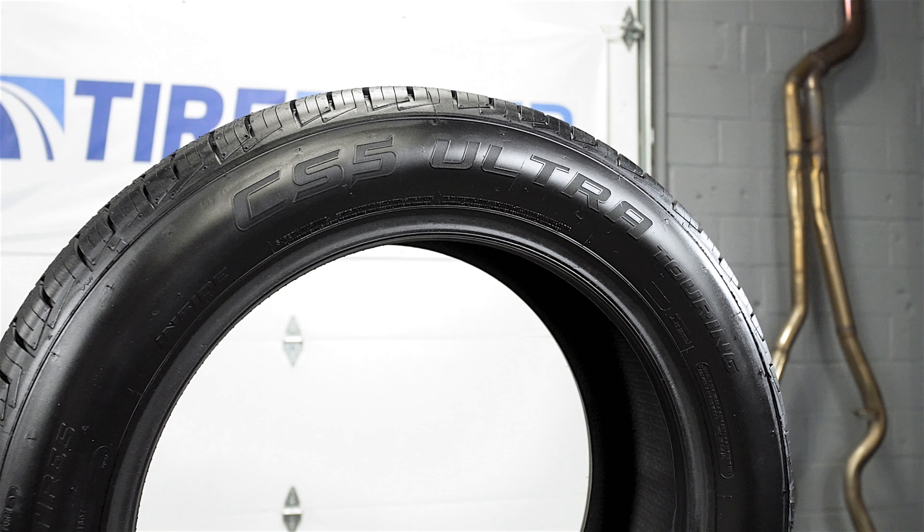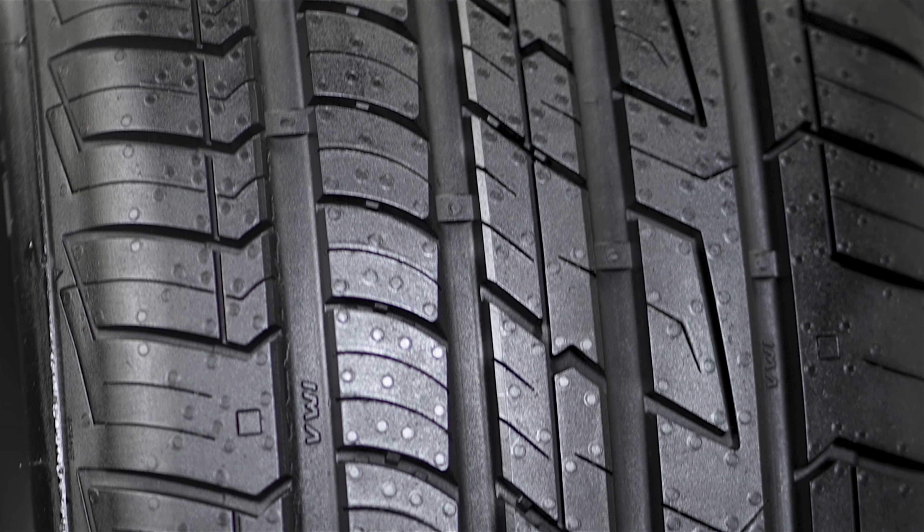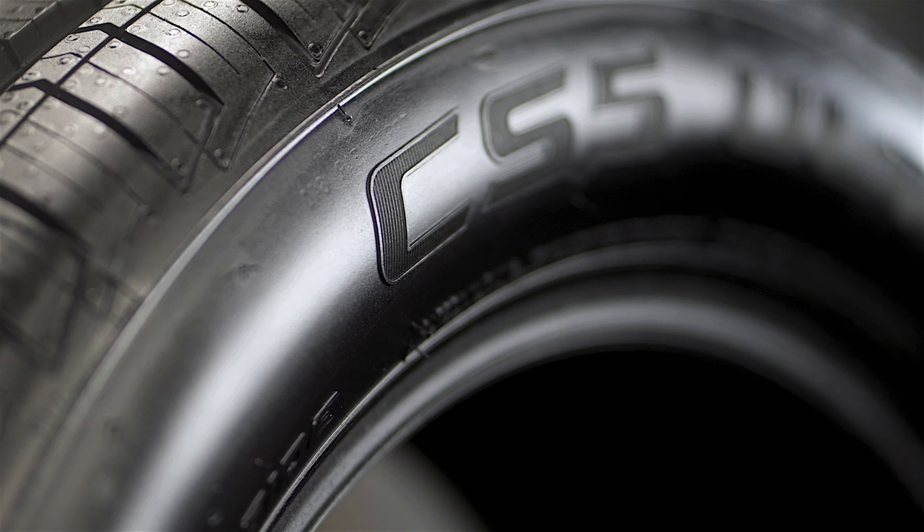To help reduce wear, the CS5 Ultra Touring features an asymmetrical tread design along with wear features to visually alert you when it's time to replace a tire.